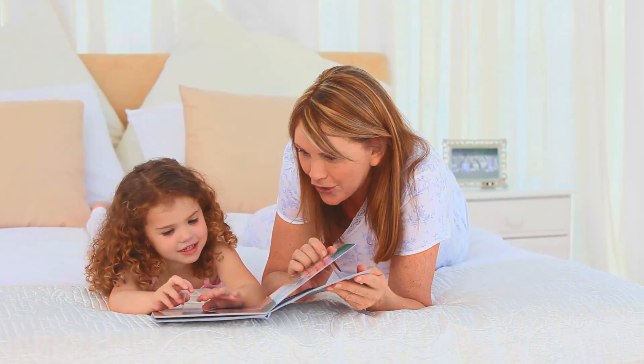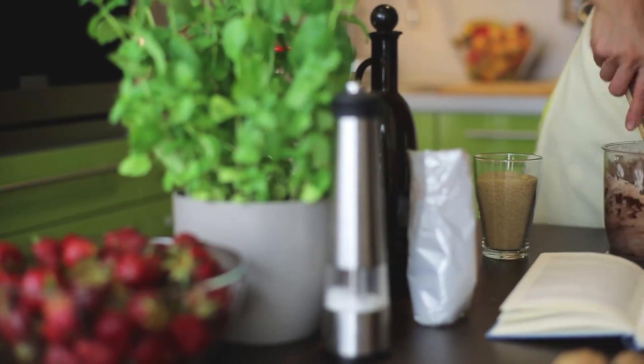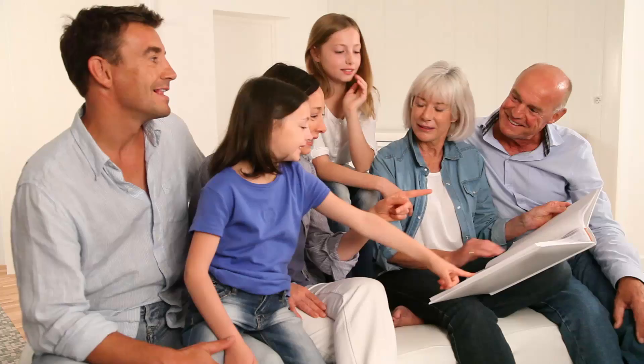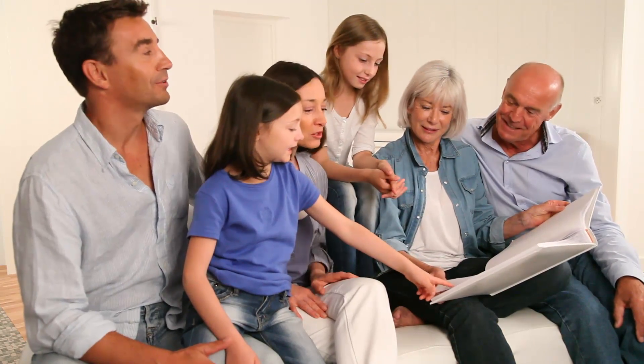Stories will always need to be told. People will always need to be remembered. And books will always be our most authentic, enduring expression for capturing these moments. Why risk losing these important memories by binding them with materials that are not proven to be sustainable?